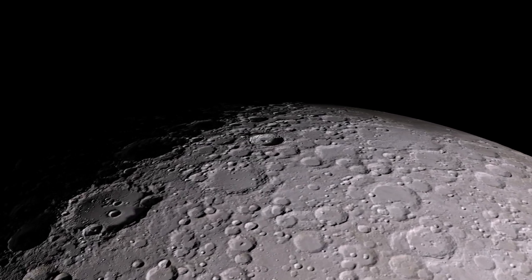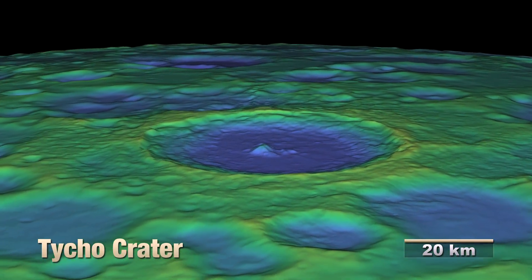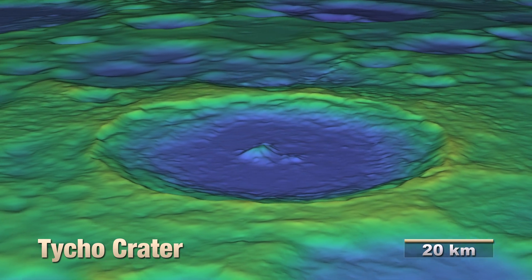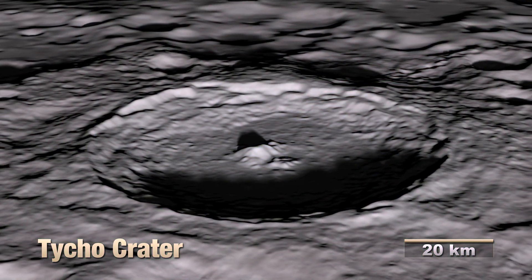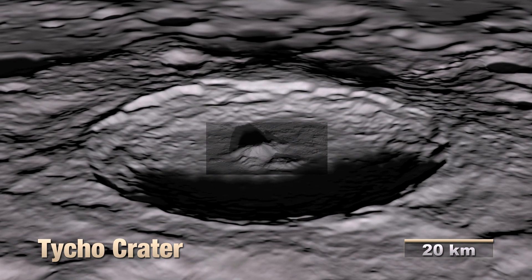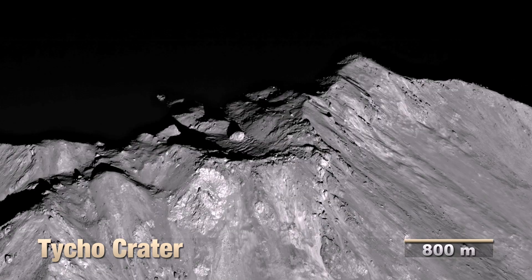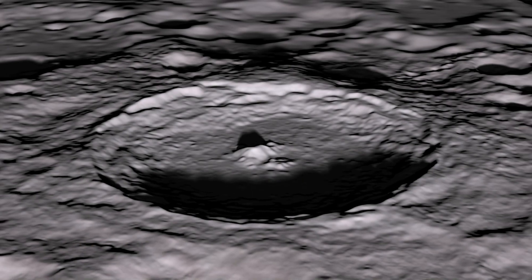We are approaching the Tycho crater. Look closely at the mountainous peak in the center of the crater. That strange boulder near the summit is about 100 meters wide. It might have been left there by an impact.